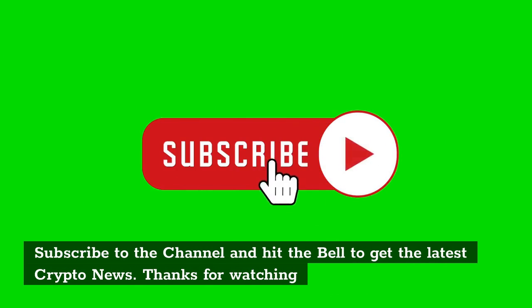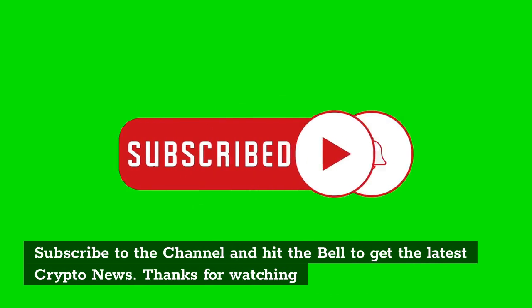Subscribe to the channel and hit the bell to get the latest crypto news. Thanks for watching.